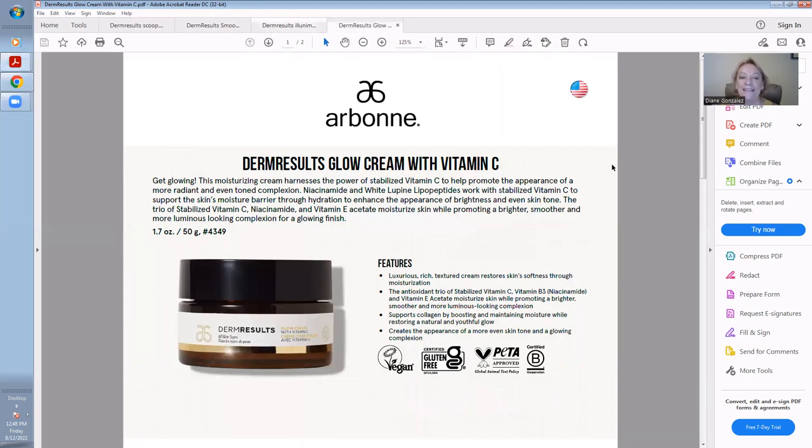And then the last step is this amazing Glow Cream with Vitamin C. This moisturizing cream harnesses the power of stabilized Vitamin C to help promote the appearance of a more radiant and even-toned complexion. It is amazing.